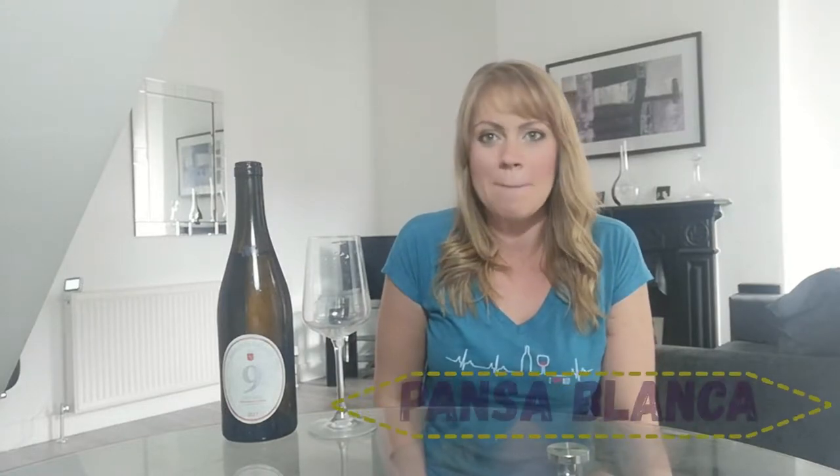Hi and welcome back to another episode of Love Wine, Learn Wine. We are looking today at the white grape variety from Spain called Panza Blanca. Stay with me and you're going to learn all about these interesting characters and the quite well-known wine it's used in that you've probably drunk a lot of and never knew. I am Janina Doyle, an ex-head sommelier, a wine brand ambassador for a Chilean winery, and basically love all things wine related.